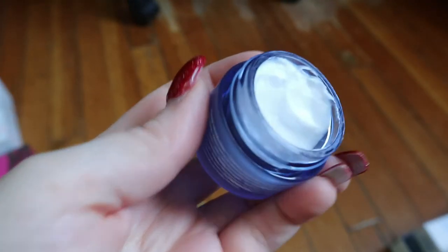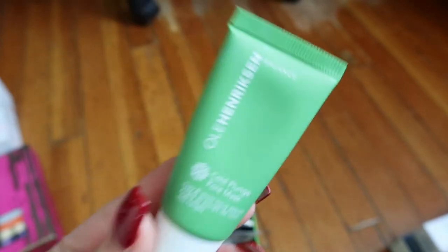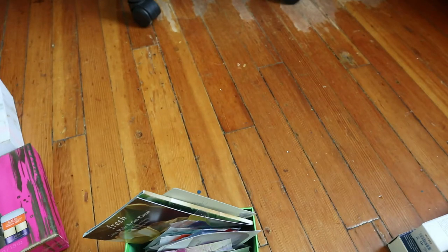Then I have this box of sample packs and deluxe sizes. First thing I picked up: an Ole Henriksen Sheer Transformation Perfecting Moisturizer with multi-fruit acids and antioxidants — I think this came in a set with a cleanser that I'm still using. It still looks pretty good but I'm not sure I need another moisturizer. That one's a maybe. I also have an Ole Henriksen Cold Plunge Pore Mask — that bright turquoise clay mask with snow lotus extract. It has a cooling effect, I really like this one, so I'm definitely keeping it.